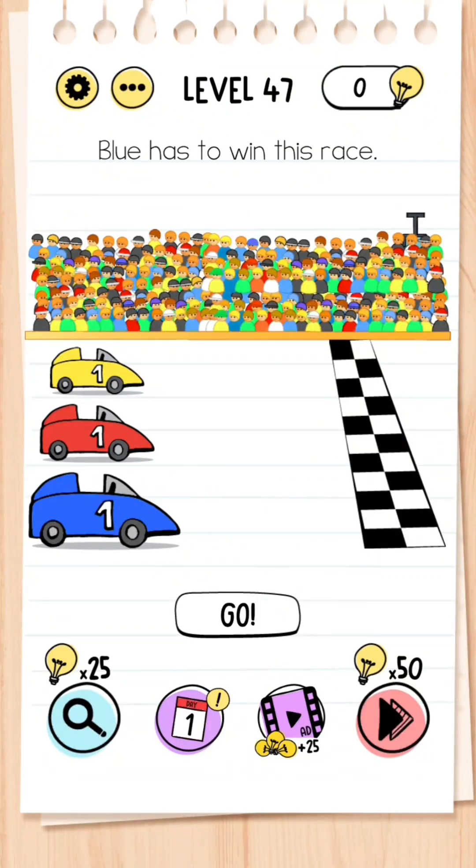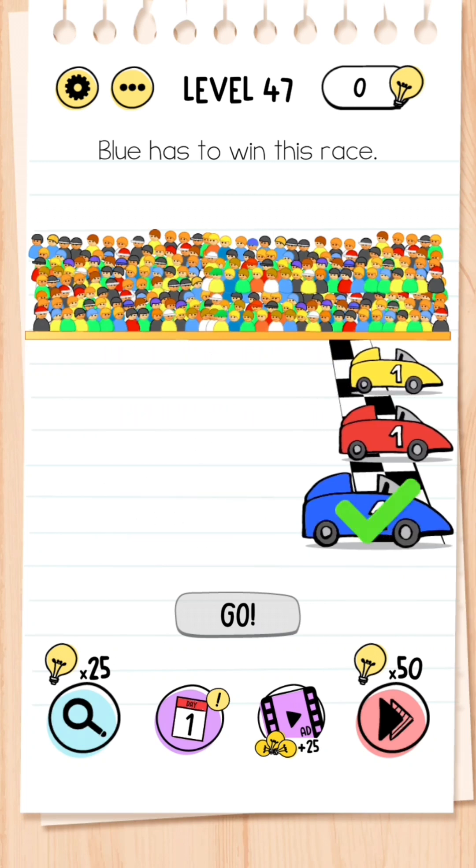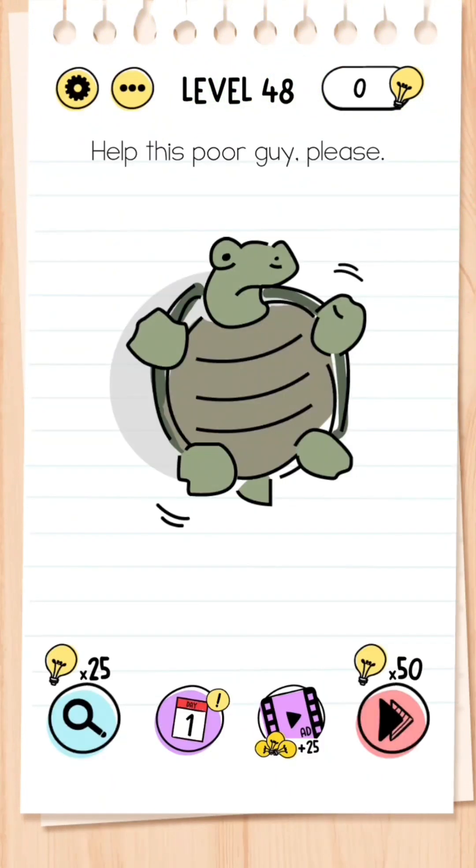Level 47: Blue has to win this race. Look into the crowd and you'll actually see that hidden in the crowd is a speed boost — give that speed boost to the blue, then press go and the blue wins the race.